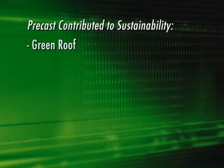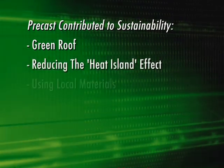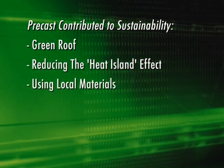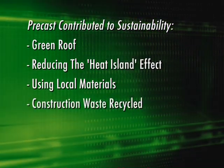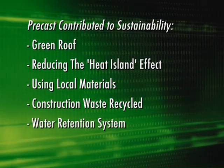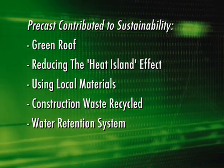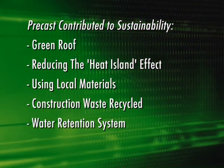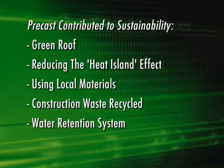Other sustainable aspects of this project include a green roof reducing the heat island effect, using local materials such as the precast concrete, recycling 95% of the construction waste, and a 55,000-gallon stormwater holding system. The ability to use one supplier for so many portions of the project helped in speeding construction and assuring all responsibilities were met.